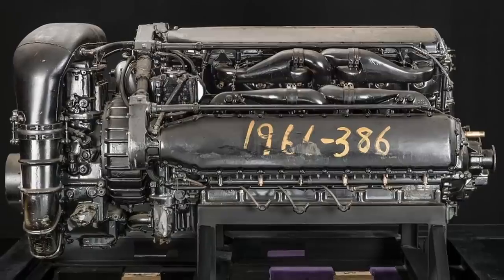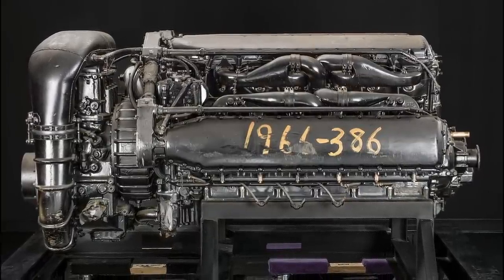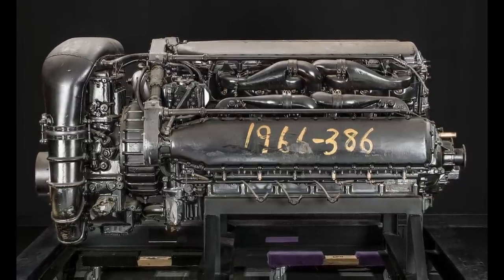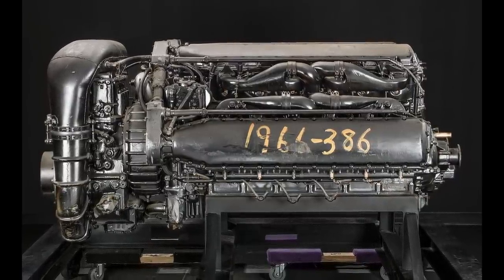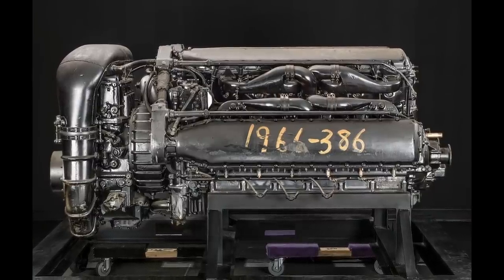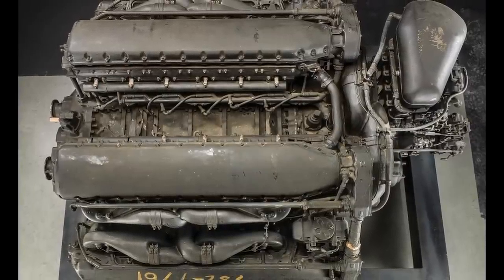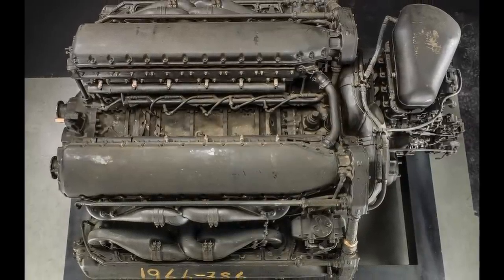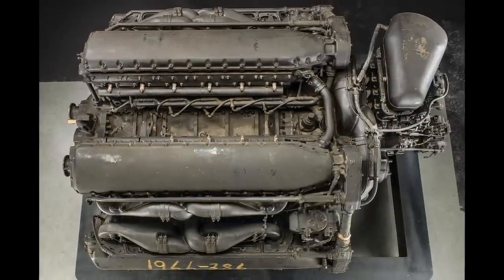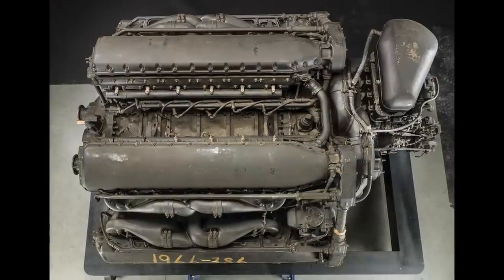By May 1937, the AAC commissioned Allison to build the V-3420 engine prototype. The 24-cylinder V-3420 engine comprised a large aluminum crankcase with four cylinder banks attached. Each of these banks housed six steel cylinder barrels fitted into a one-piece aluminum cylinder head, enclosed by an aluminum water jacket. A single overhead camshaft controlled two intake and two exhaust valves per cylinder. Each cylinder boasted a 5.5-inch bore and a six-inch stroke, with a total displacement of 3,421 cubic inches and a compression ratio of 6.65 to 1.